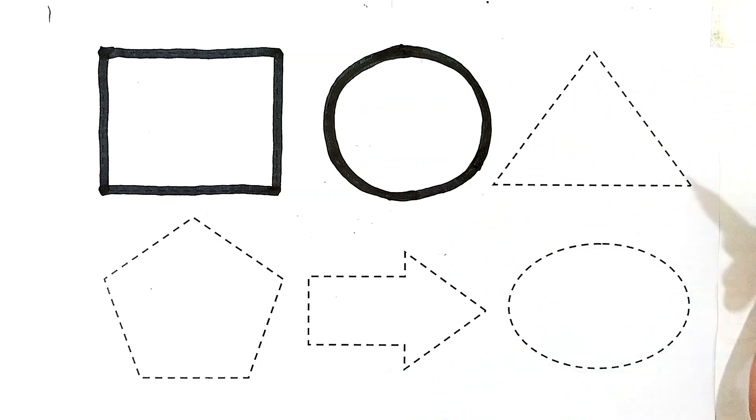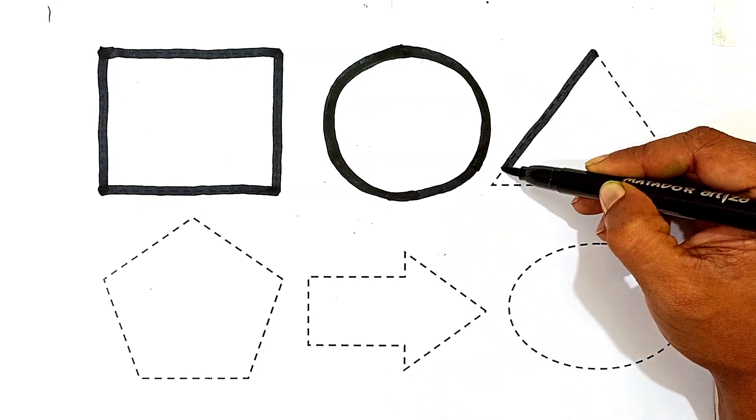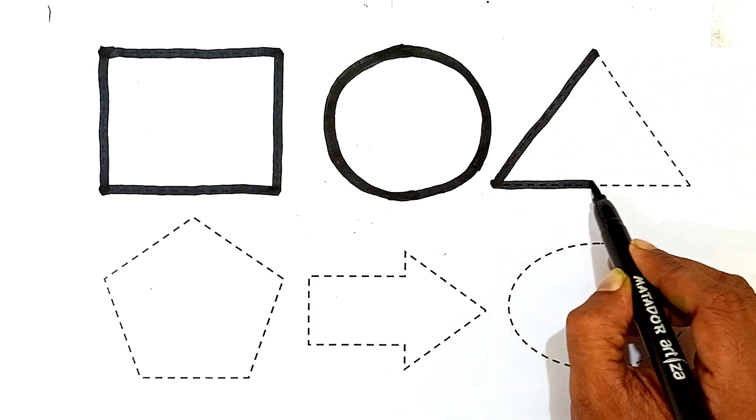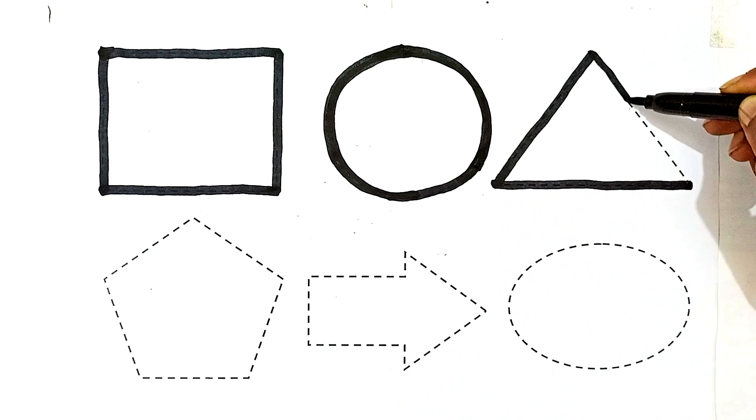The shape's name is circle. The shape's name is triangle. This is a triangle shape. The shape's name is triangle.